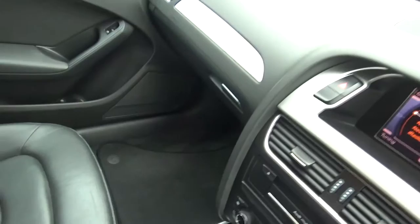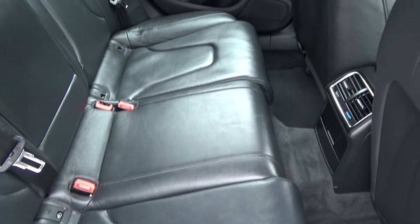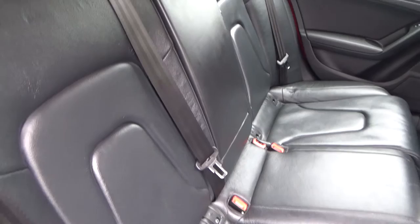The footwell on the other side is again all nice and clean. The rear is in excellent condition with three three-point safety belts and isofix trims. Leather is very handy for young kids to maintain and keep clean, and there's lots of leg room in there as well.